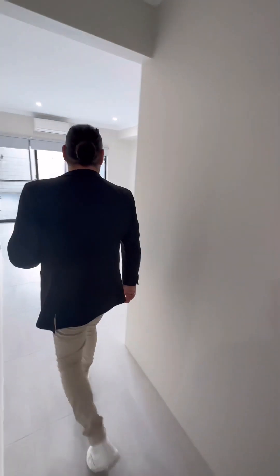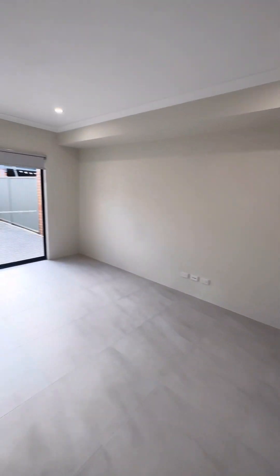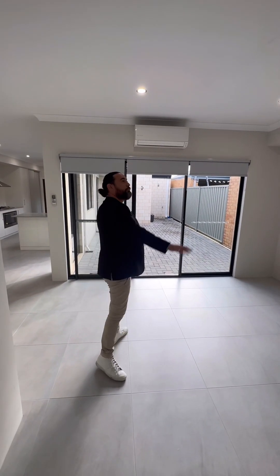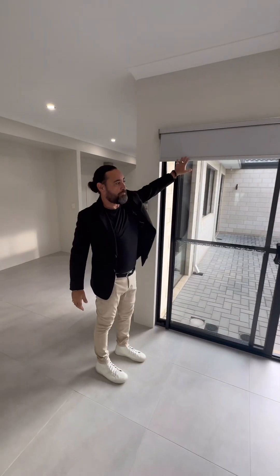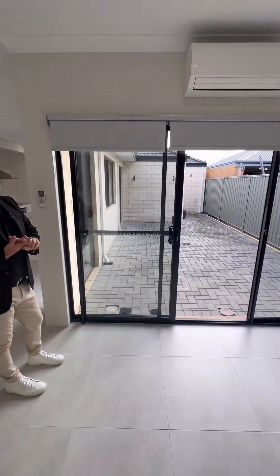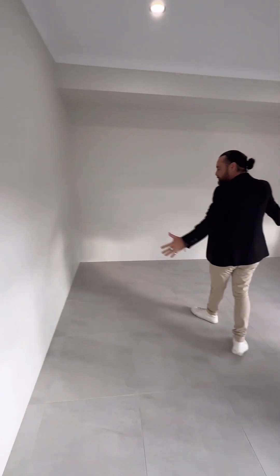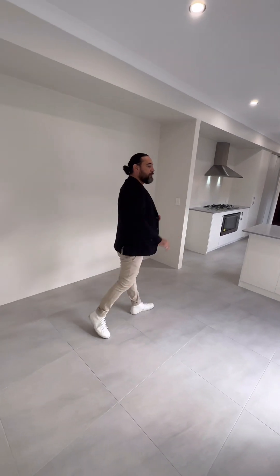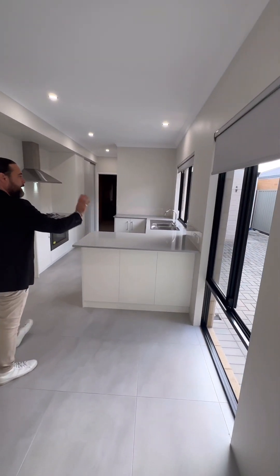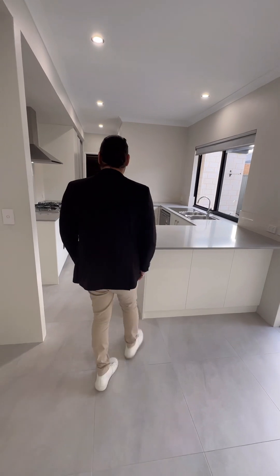As we walk through, we've got the main living space with glass sliding doors out to your backyard. We've also got downlights and a split system which does heating and cooling. Consistent blinds right throughout the home. You've got instant gas hot water system as well. Your meals area is through here, with those tiles consistently right through. Lots of windows along this wall right to the floor, so you've got all that natural light coming through — really nice and light and bright.